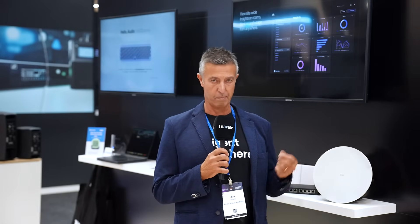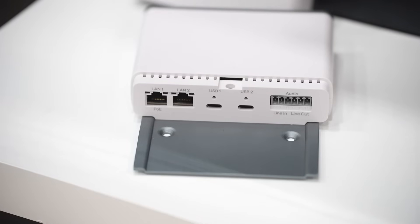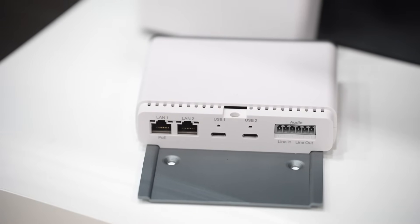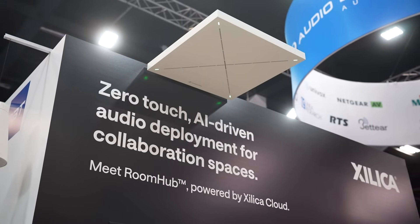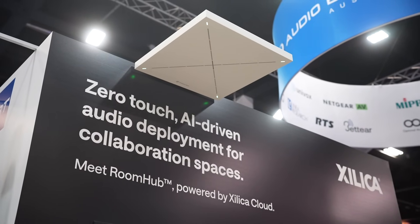Through the use of AI, one-touch deployment, and the fact that we can put peripheral devices — not necessarily our devices but other companies like Sennheiser — on board, it allows you to go out and find those devices, configure those devices, and most excitingly optimize the room for the space as needed.